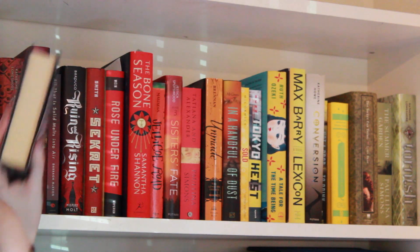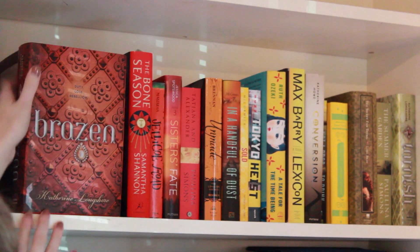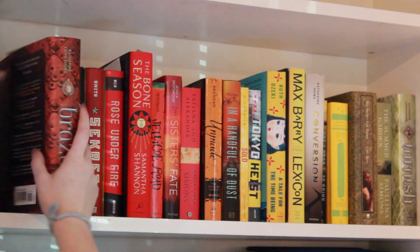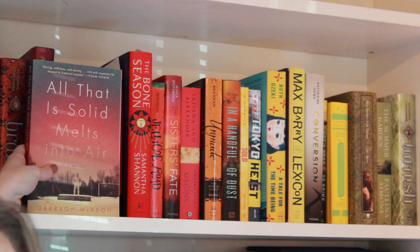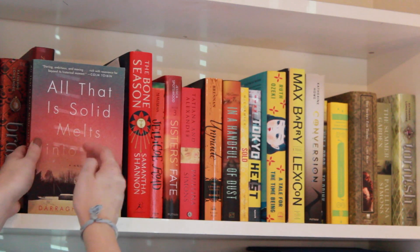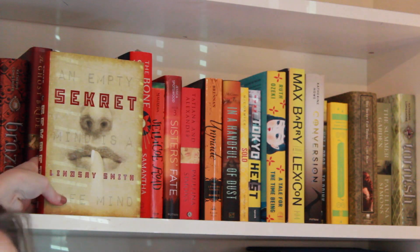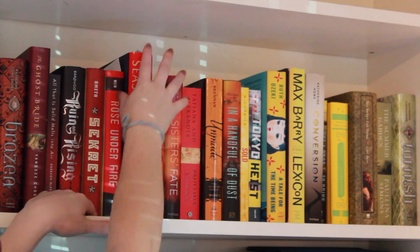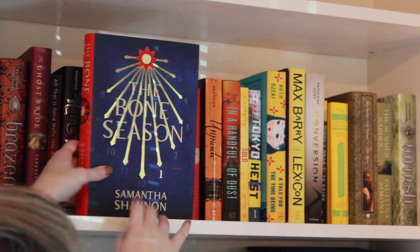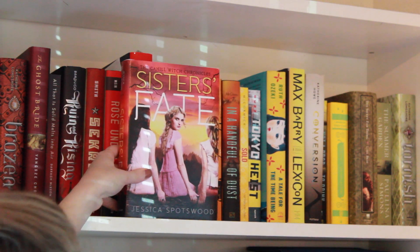So up in the corner here, which you actually can't see, we have Bloodlines by Richelle Mead, Brazen by Catherine Longshore, Ghost Bride by Yangsze Choo, All That Is Solid Melts Into Air by Darragh McKeon, Ruin and Rising by Leigh Bardugo, Secret by Lindsay Smith, Rose Under Fire by Elizabeth Wein — still don't know how to say that woman's name — The Bone Season by Samantha Shannon, Jellicoe Road by Melina Marchetta, and Sister's Fate by Jessica Spotswood.